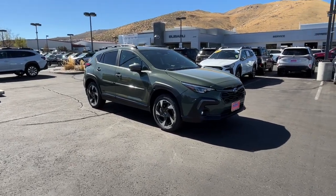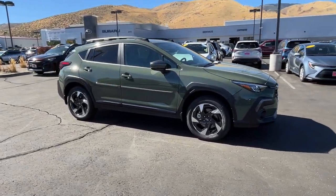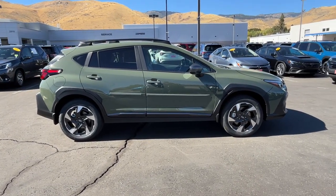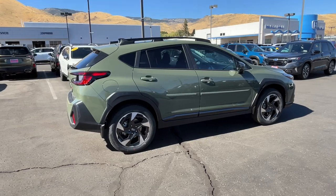Looking for your dream car? It could be the 2024 Subaru Crosstrek. This affordable, fuel-efficient Crosstrek gives you all the features you need to keep up with your busy lifestyle.